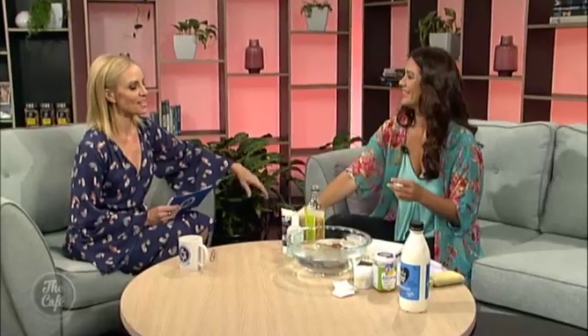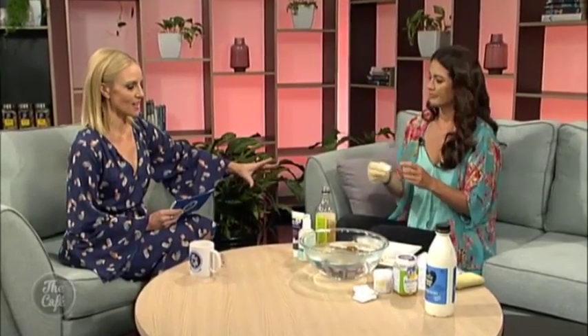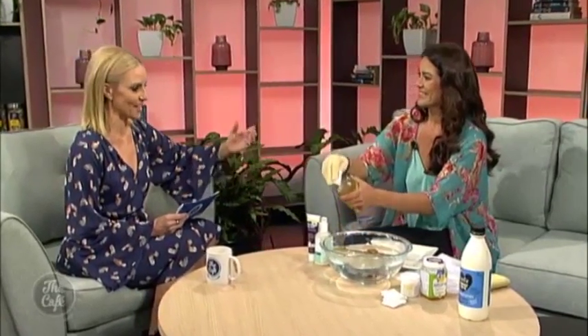Welcome back — New Zealand's favourite naturopath, Lani Lopez. Good morning, Lani. Good morning. Today you're going to be talking about and showing us some natural body scrubs. Crikey, you look like you're all business — you've got the gloves on and everything. Oh, it's just business time here.